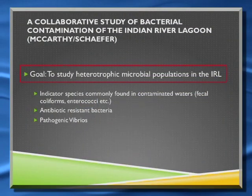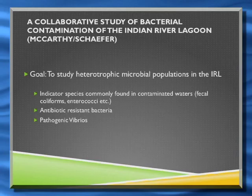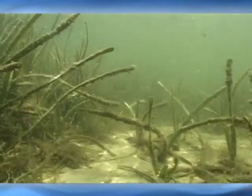Our goal for this two-year project was to study the heterotrophic microbial populations in the Indian River Lagoon. Heterotrophic microbes are the ones that chew up stuff — they are non-photosynthetic, so they're using the organic material. They're the things that make chocolate yogurt.